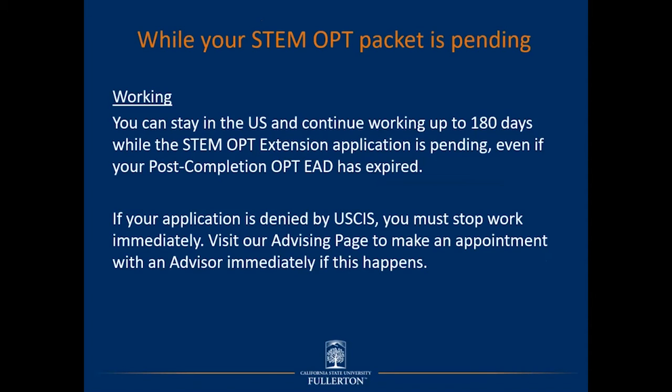While your STEM OPT packet is pending with USCIS, you can remain in the U.S. and continue working for up to 180 days, even if your post-completion OPT EAD has expired. To continue working past the OPT EAD expiration date, provide your employer the I-20 with STEM OPT recommendation with a CSUF advisor's endorsement, which is listed on the employer's Form I-9 as an acceptable document. If your STEM OPT application is denied, you must stop work immediately and visit our advising page to make an appointment with an advisor.